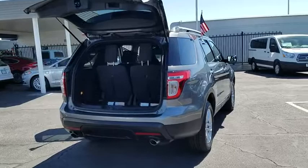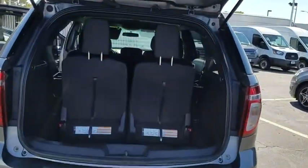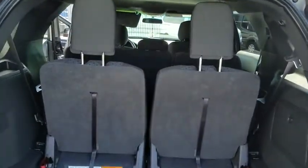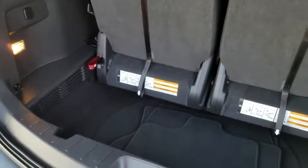Traction control, power passenger seat, dual airbags, power steering, one owner, alloy wheels, four-wheel disc brakes, AM FM CD, MP3 radio, electronic stability control, CD player, power windows.